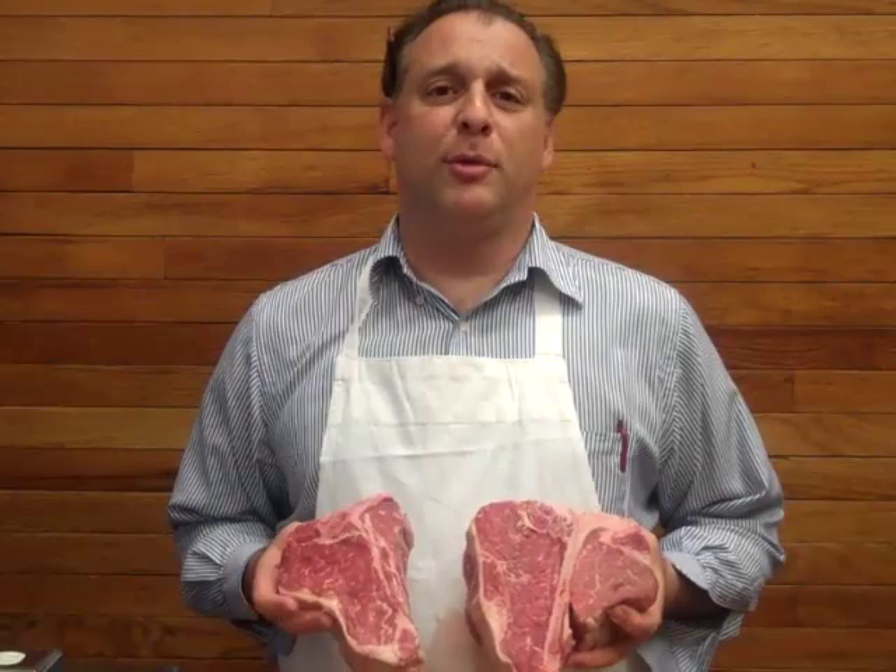To order these wonderful steaks, as well as any other product from Lobel's of New York, please visit our website at www.lobels.com.